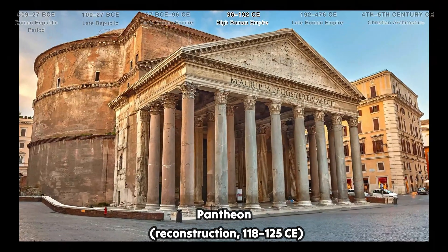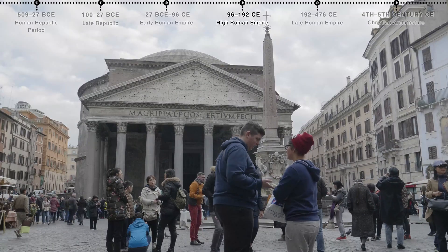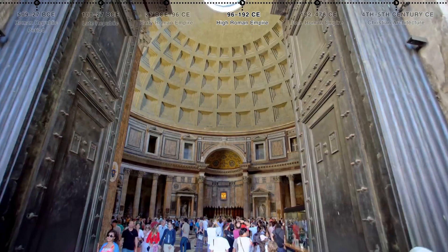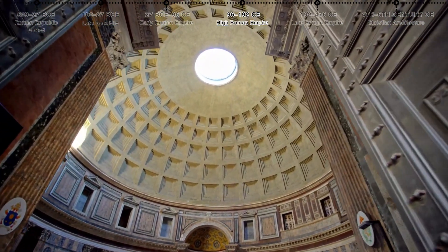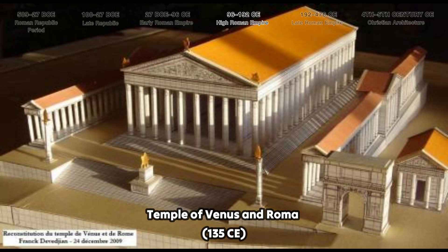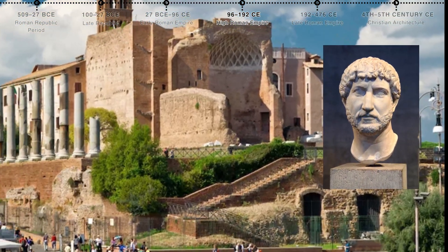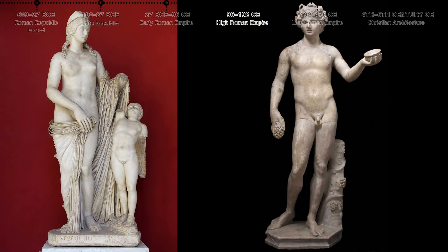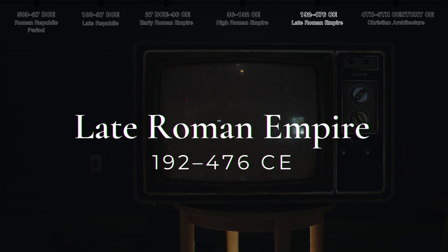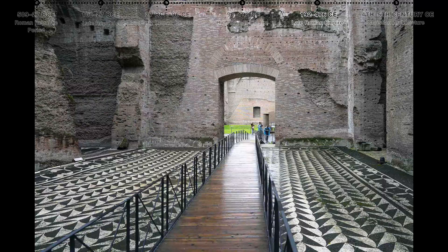Also from the high empire: the Pantheon, rebuilt by Emperor Hadrian, is a marvel of engineering featuring a massive unreinforced concrete dome and an oculus that provides natural light. The Temple of Venus and Roma, also designed by Hadrian, was one of the largest temples in Rome, dedicated to Venus Felix and Roma Aeterna.